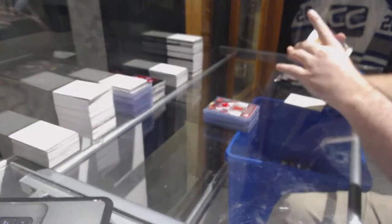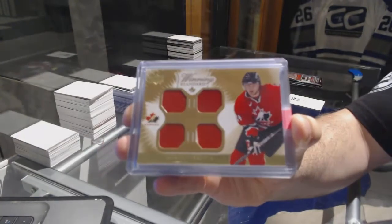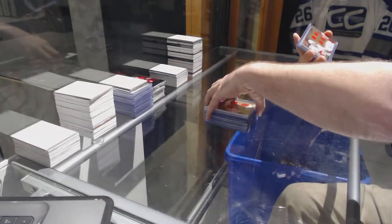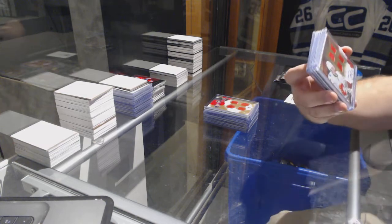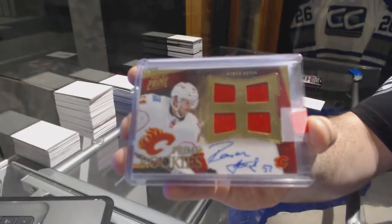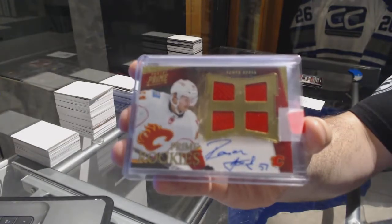A Winning Standard quad jersey for the Anaheim Ducks — Corey Perry. A Rookie quad jersey auto, numbered to 199, for the Calgary Flames — Roman Horak.